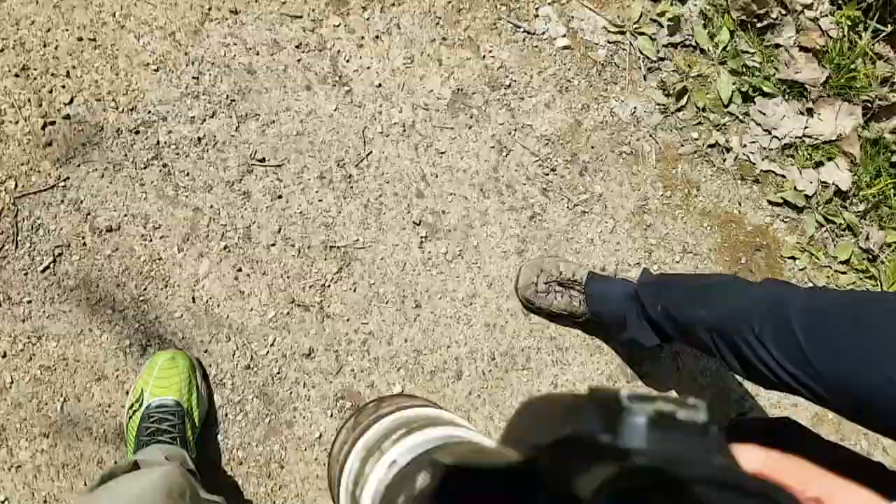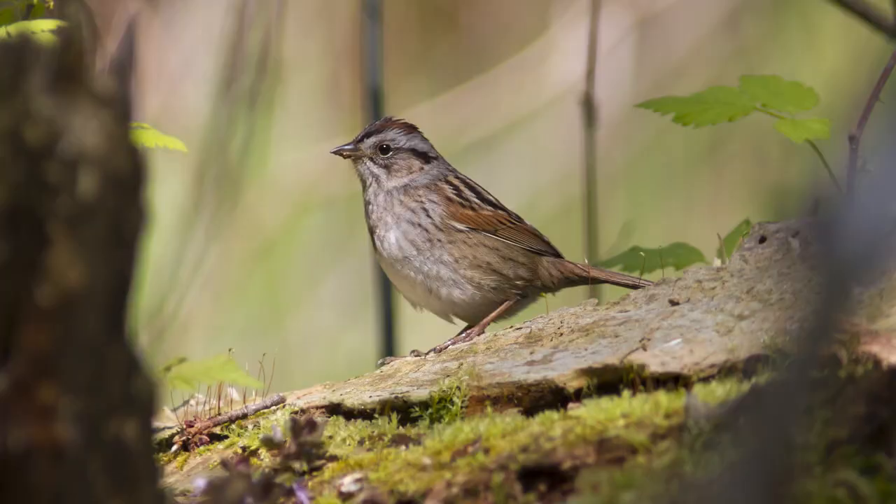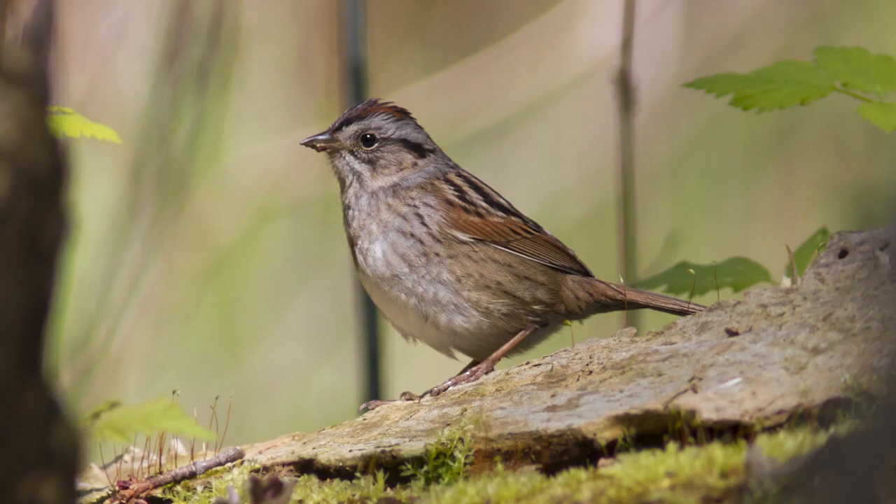It's a lifer! I got a killer ID shot and the guy behind me ID'd it with full confidence. We also found a Lincoln sparrow — waited around for him, got some ID shots, and someone was kind enough to ID him for us. We went back for more, waited a little while, but he finally came out and we snapped some half-decent shots, so that was great.